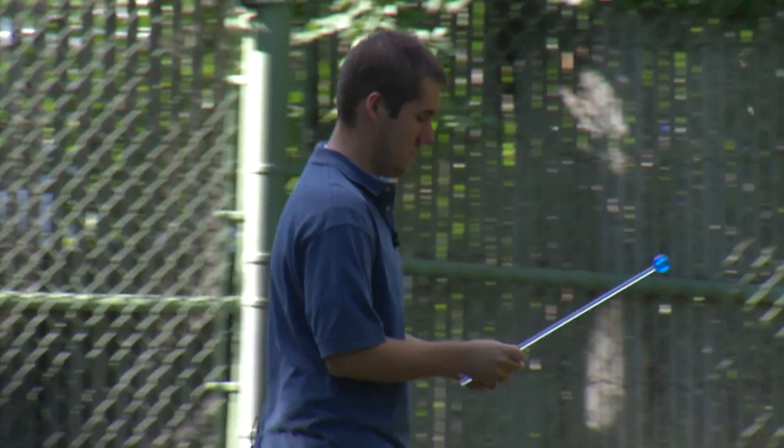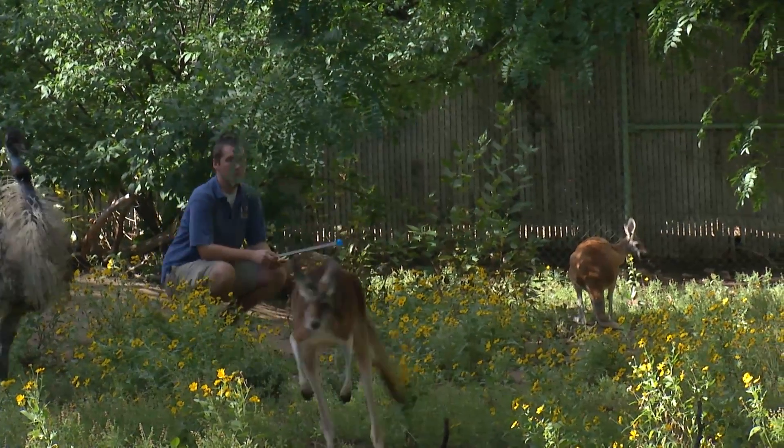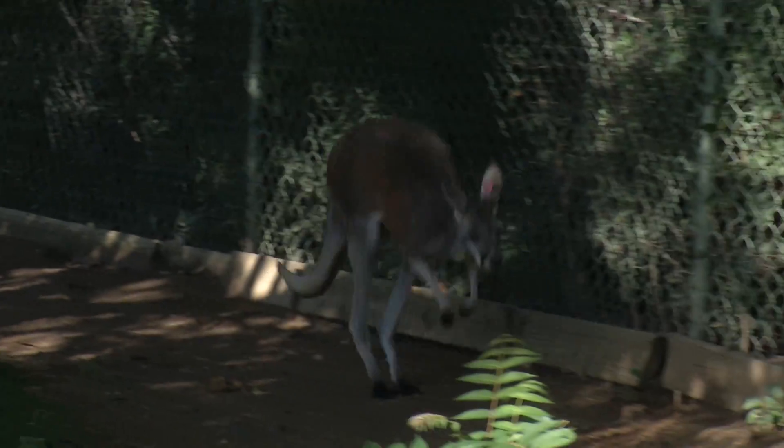Ecologist and zookeeper Andrew Hertzen sees the tail in action every day. Every time that they walk out, they're using that tail. It's a tail that has a tale to tell.